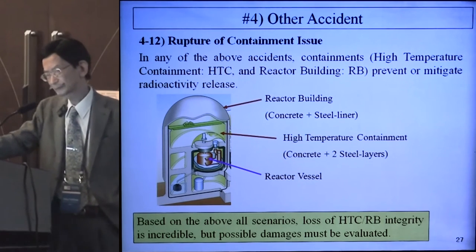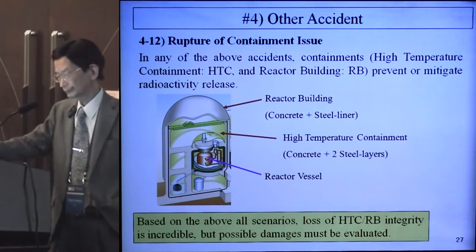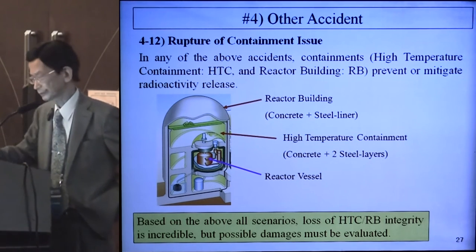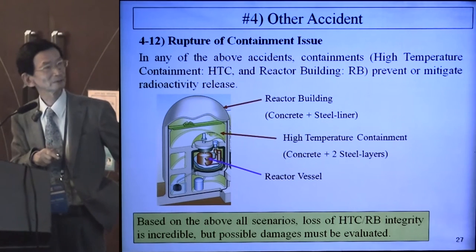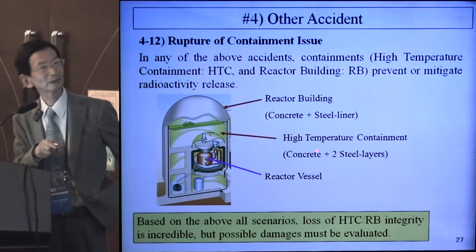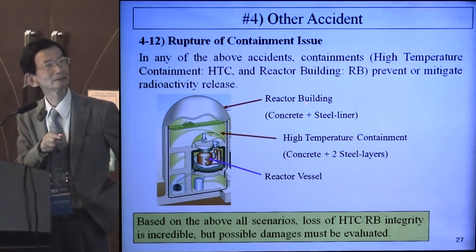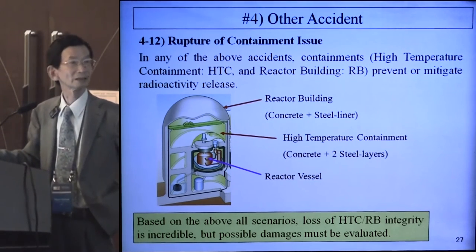The last accident is the rupture of containment. The containment is made of high-temperature containment and reactor building to prevent or mitigate radioactivity release. There is a reactor vessel, high-temperature containment made of concrete plus steel layers, and the outer boundary is the reactor building made of concrete plus steel liners. In total there are six layers.